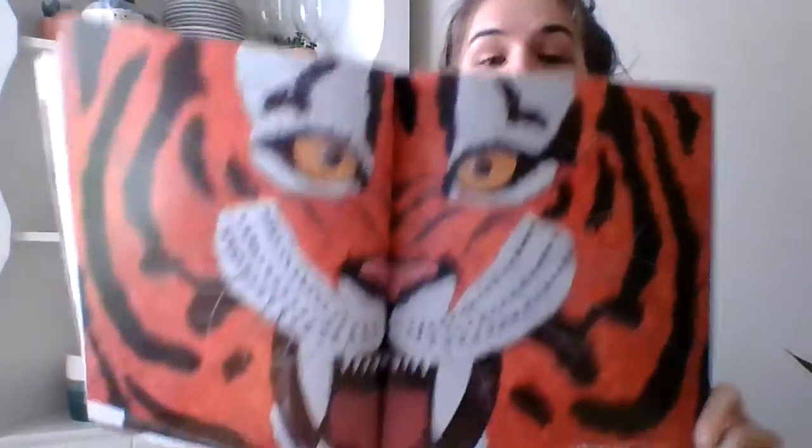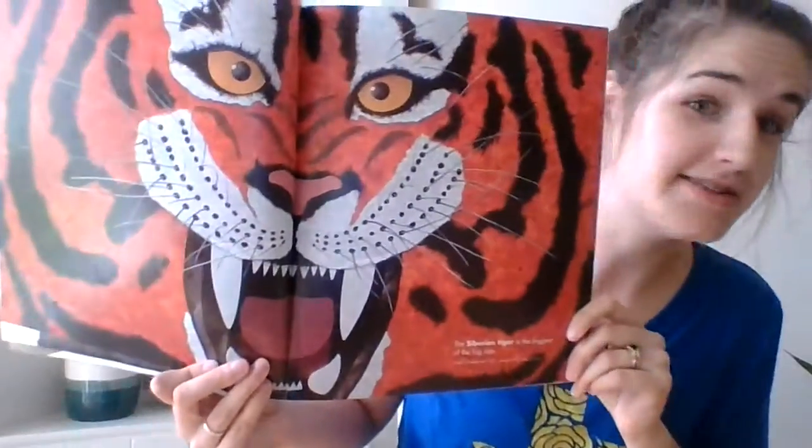The Siberian tiger is the biggest of all the big cats. That's a big face.